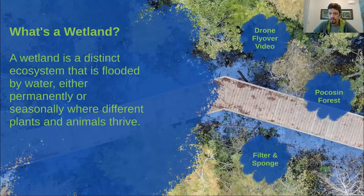Up next, we have a little drone video — a flyover to show you our camp and to show you what our wetland looks like.